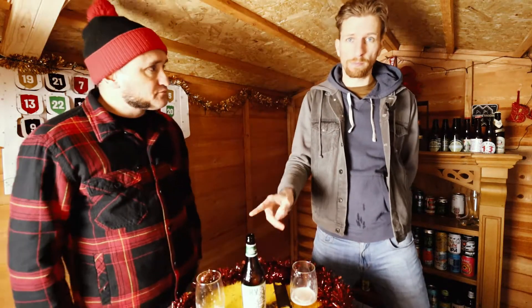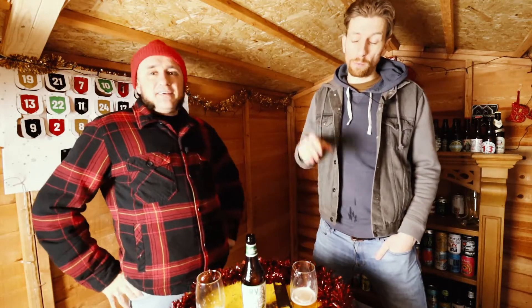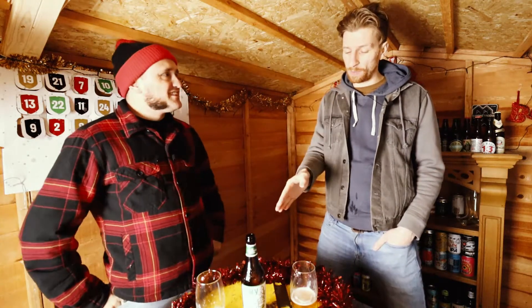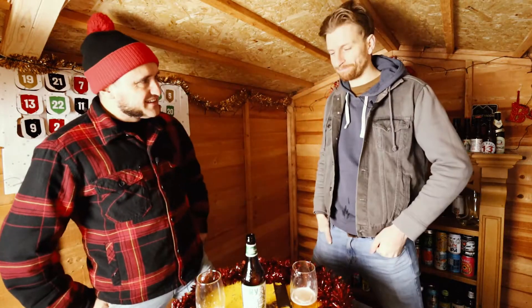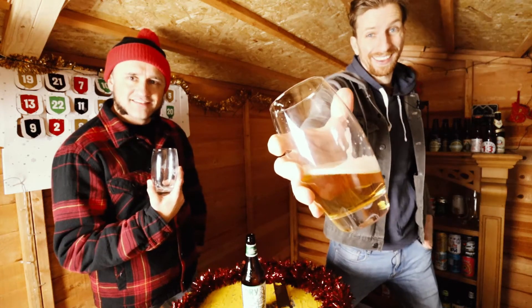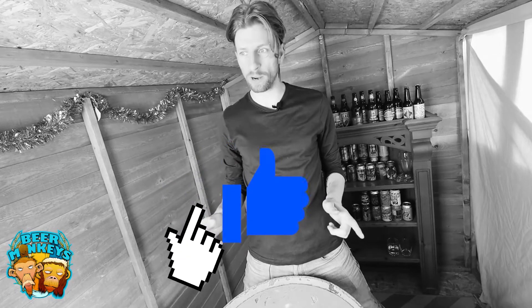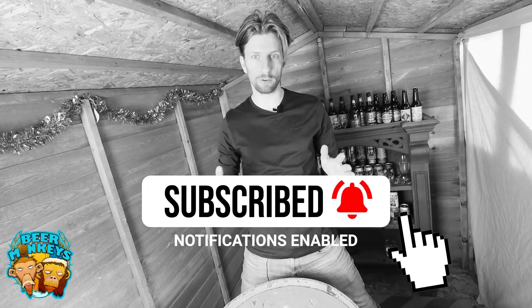Definitely want to visit the brewery in the new year if we can — COVID permitting. They're in Oxfordshire, not far from Oxford, and they've got a bar. It's top of the list of places to go and visit. My thirst is quenched — thank you, Witchwood. Thanks for watching, guys. If you like what we do, please consider subscribing, hit the notification bell, give the video a like, and check out what we have to offer on our Patreon page.